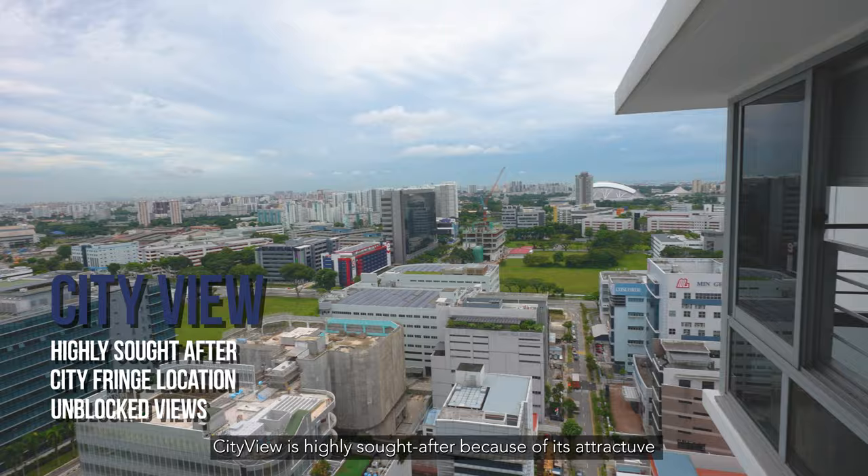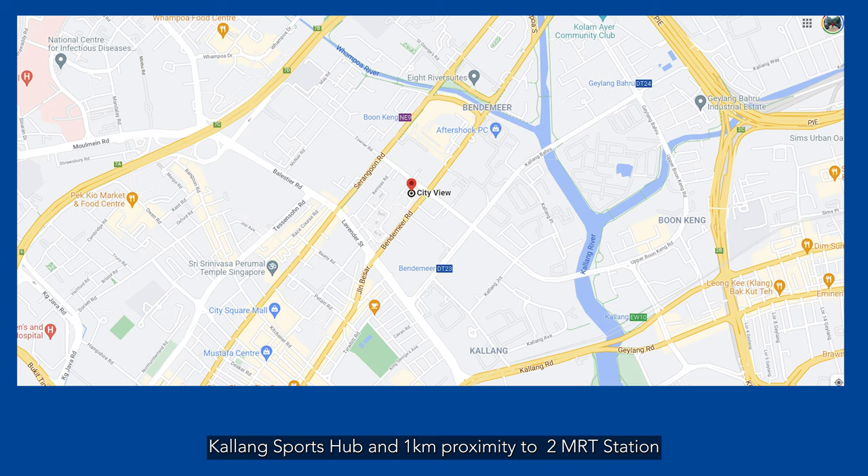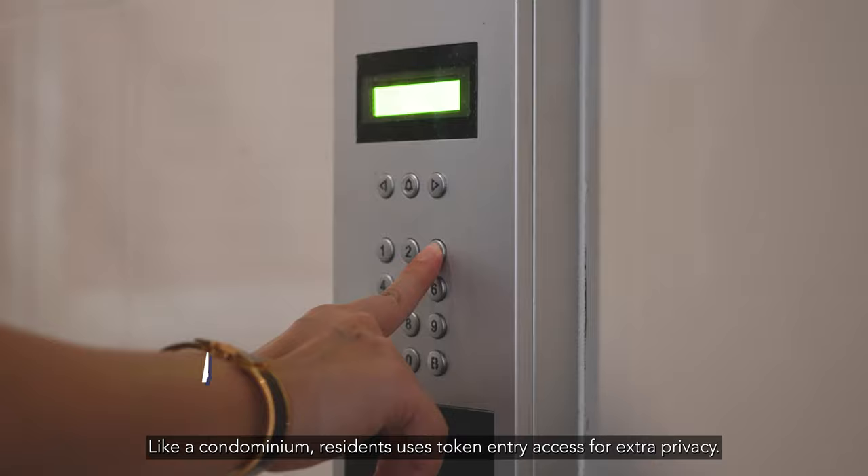City View is highly sought after because of its attractive city fringe location, unblocked views of Kalang Sports Hub, and 1km proximity to 2 MRT lines — namely the Boon King MRT on the North East line and Bandimier MRT on the Downtown line.